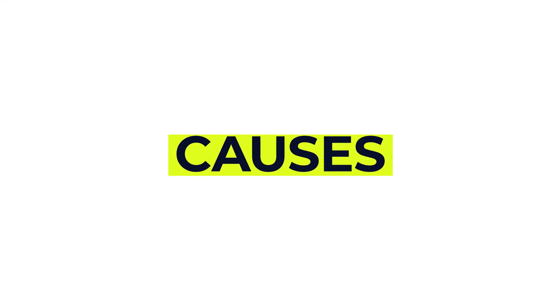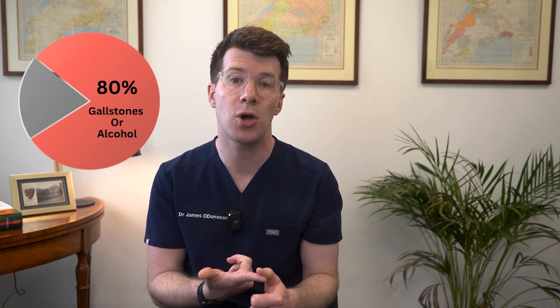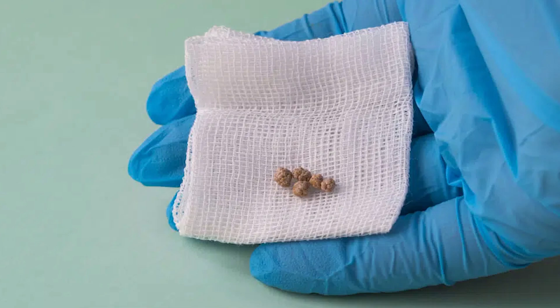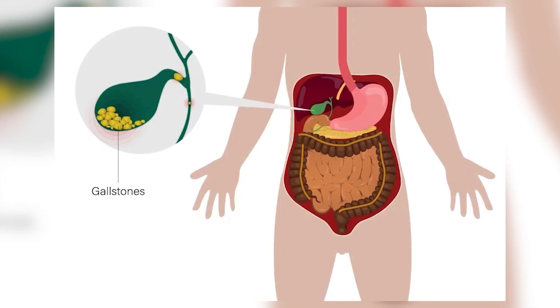Now let's explore some of the common causes of acute pancreatitis. Over 80% of cases are caused by either gallstones or alcohol. Gallstones are the most common cause — these are small stones that form in the gallbladder and they can block the bile duct. If one gets stuck where the bile duct meets the pancreas it can then trigger inflammation.